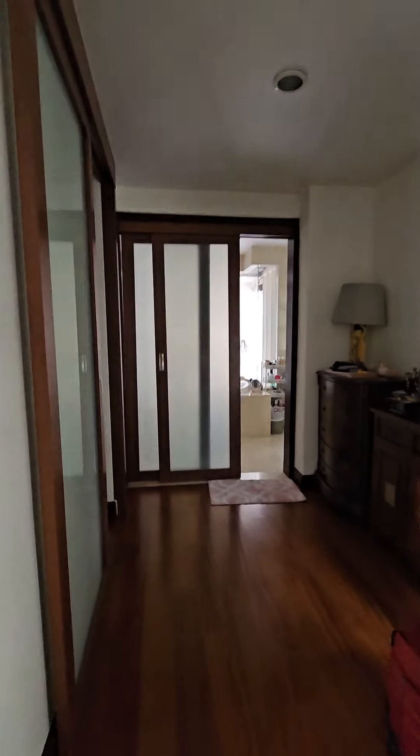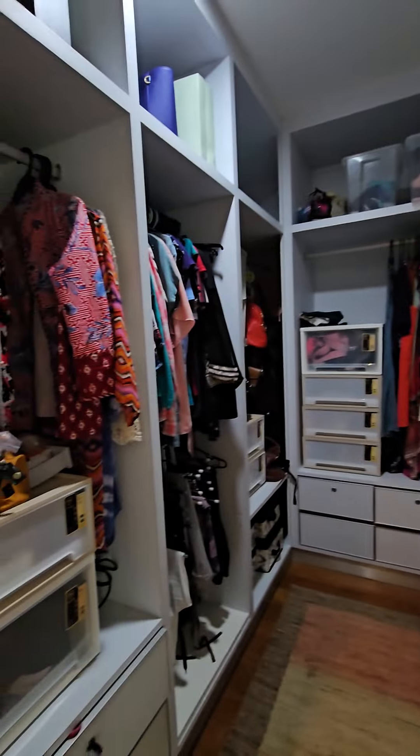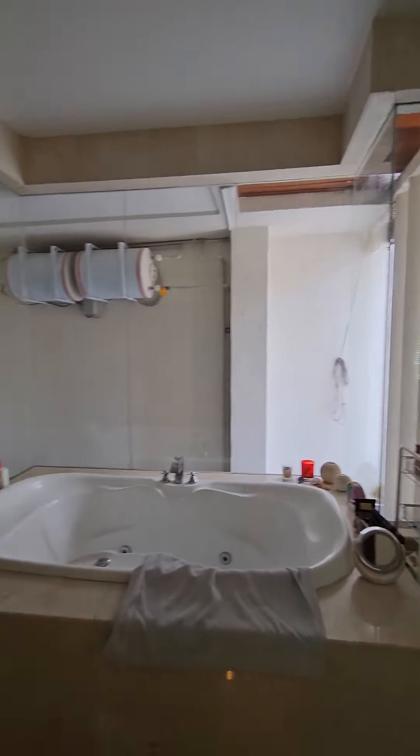A walk-in wardrobe — really, really spacious. And here is the master bedroom bathroom.